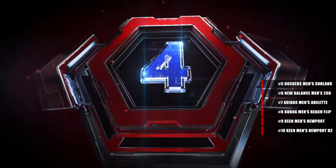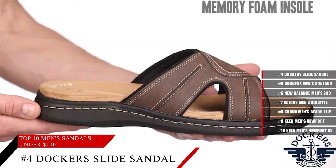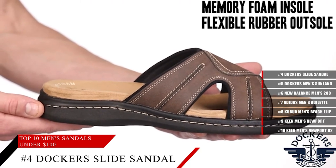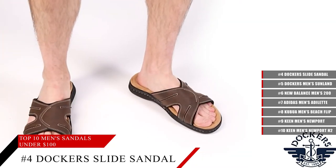Coming in at number 4, the Dockers Men's Fisherman Sandal. These sandals have velcro closures and a generous fit that offers a relaxed and more personal feel. So no matter how big or how small your foot is, these sandals will fit very nicely, and are perfect for any summer weather that is coming up.